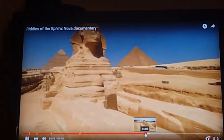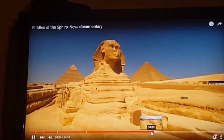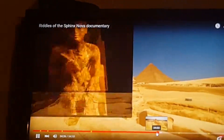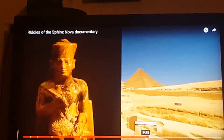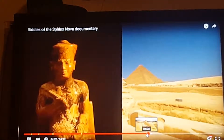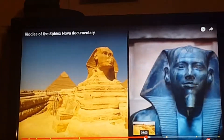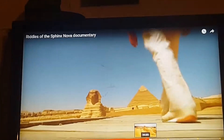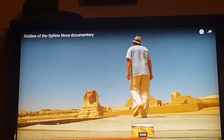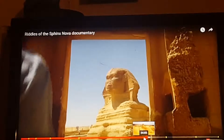The problem is the Sphinx appears to sit right between two pyramids built by two different pharaohs. The first and largest pyramid was built by pharaoh Khufu, who reigned around 2,500 BC. His son Khafre built the second and slightly smaller pyramid. Leading Egyptologist Reiner Stadlmann believes the head of the Sphinx represents the pharaoh who built it.